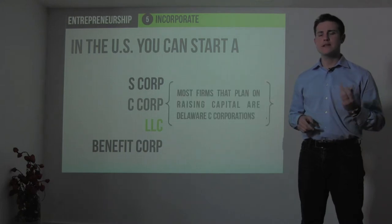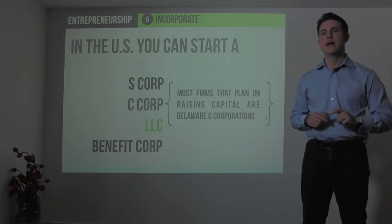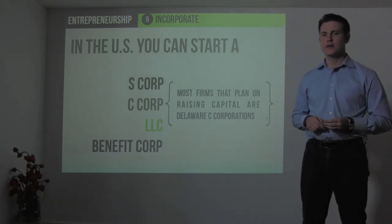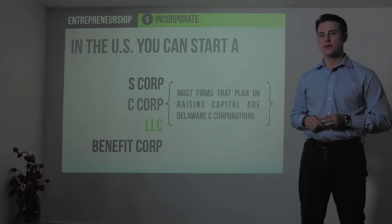In the U.S., a C corp is the most common for companies that are trying to raise outside venture capital. So if you plan on raising outside venture capital, being a Delaware C corp is probably what your attorney would end up advising.